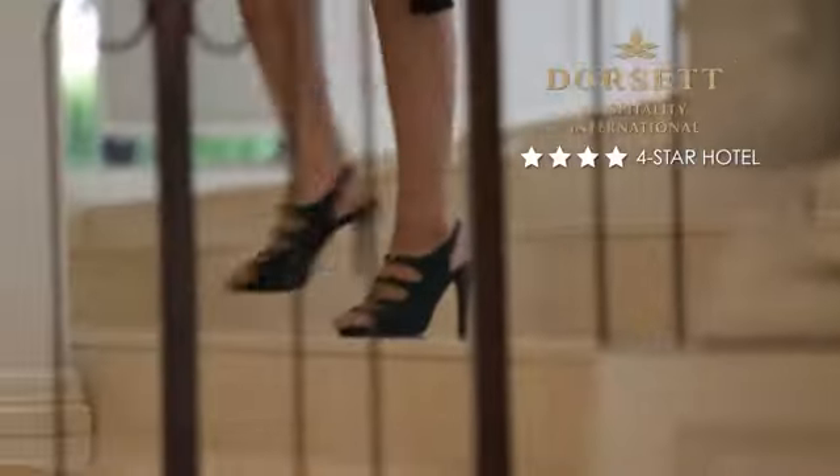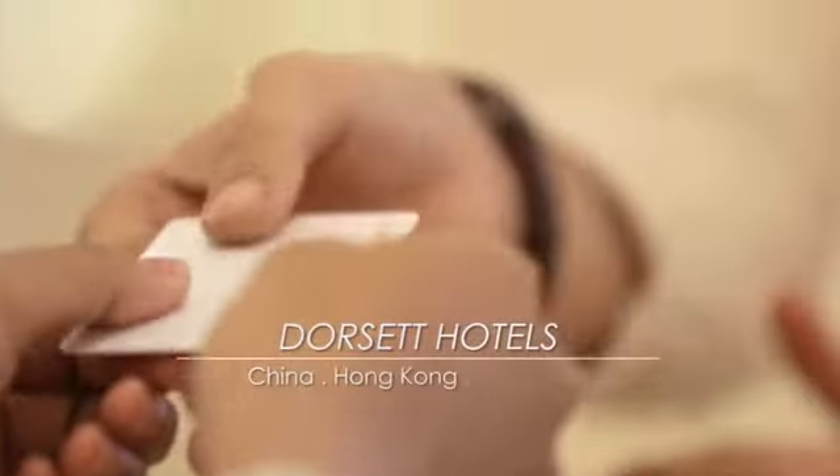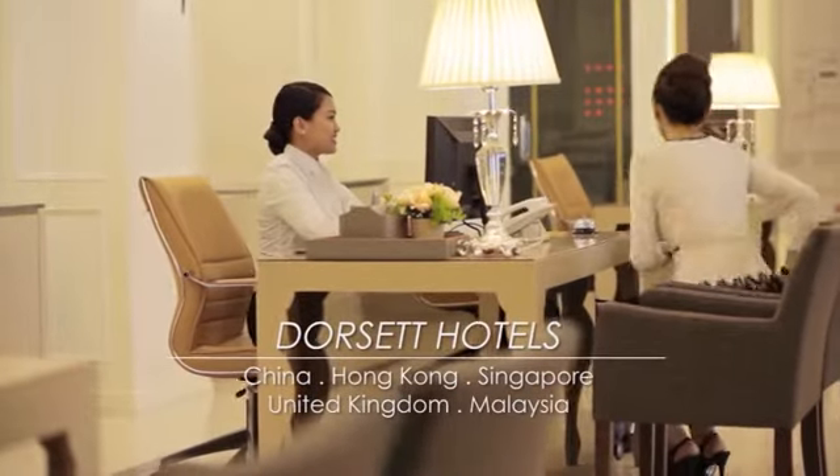Within the Hermitage is the four-star Dorset Hatamas Hotel, managed successfully by Dorset Hospitality International. Dorset Hotels and Resorts are part of a world-class chain of hotels, with presence in China, Hong Kong, Singapore, UK and in Malaysia.